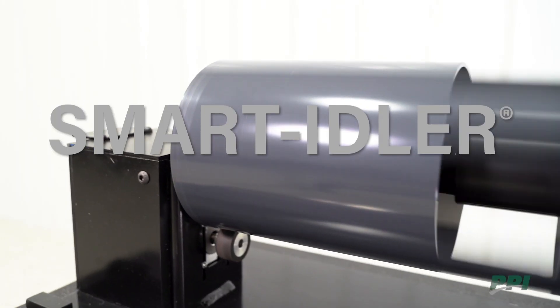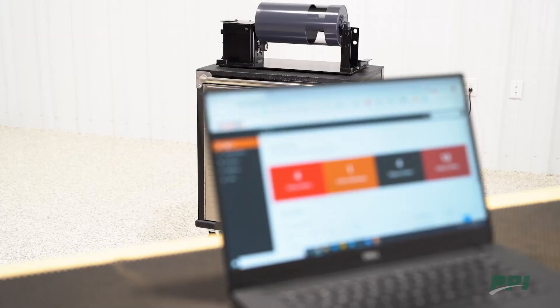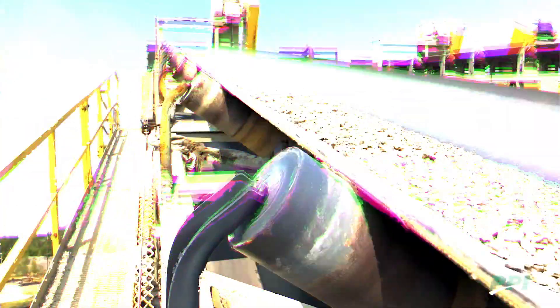Smart idler technology gives you the ability to monitor your idlers autonomously and online 24/7, providing predictive maintenance insight, preemptive failure detection, and increased safety, while reducing downtime.